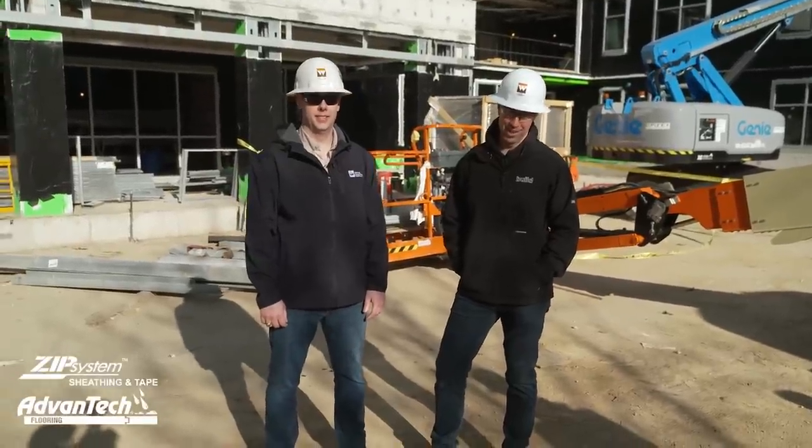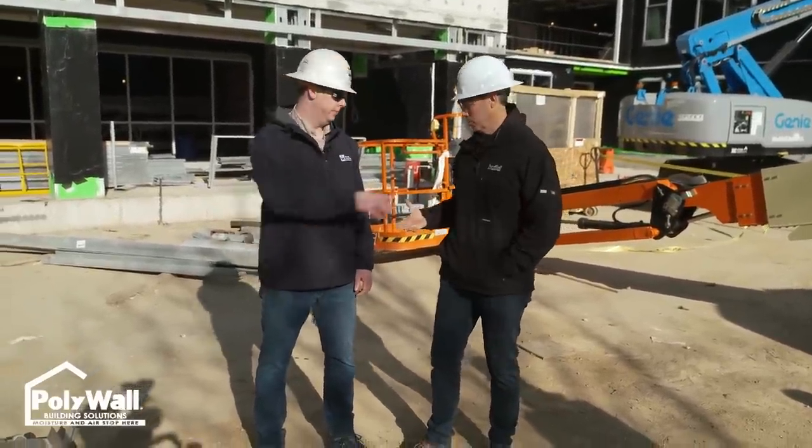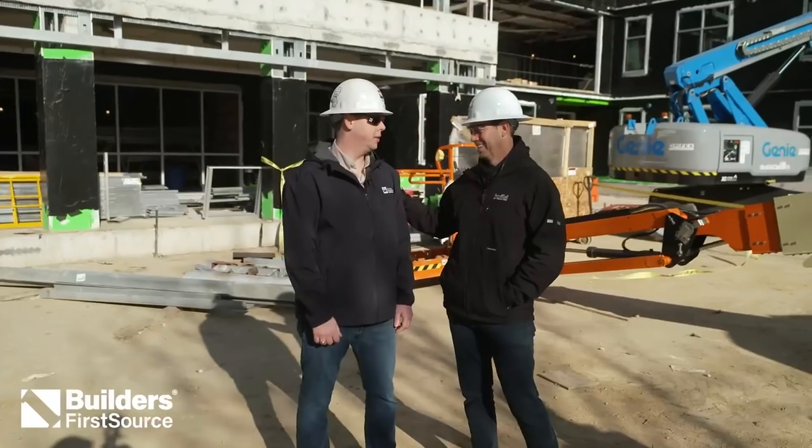The Build Show is going commercial today. We're on a White Construction job here in Austin, Texas. And I've got the project manager, Jonathan Birch, with me. Jonathan, thanks for giving me a tour today. Absolutely, thanks for coming out.